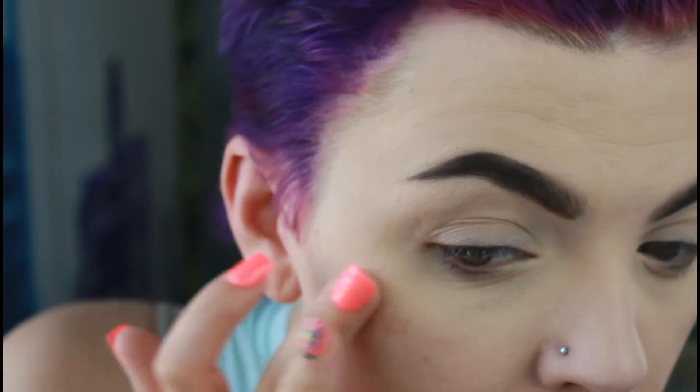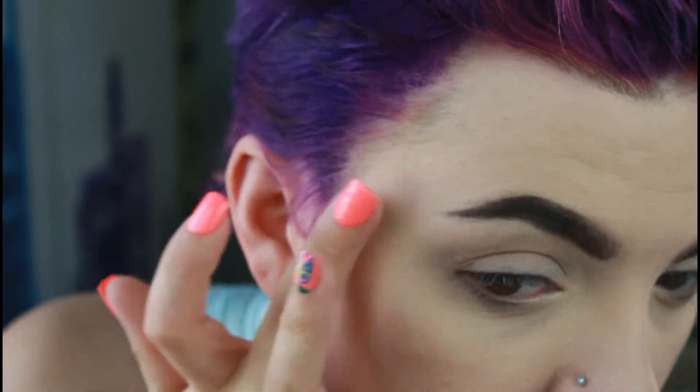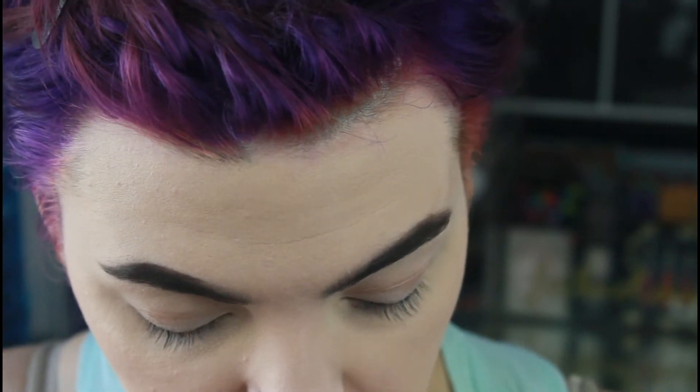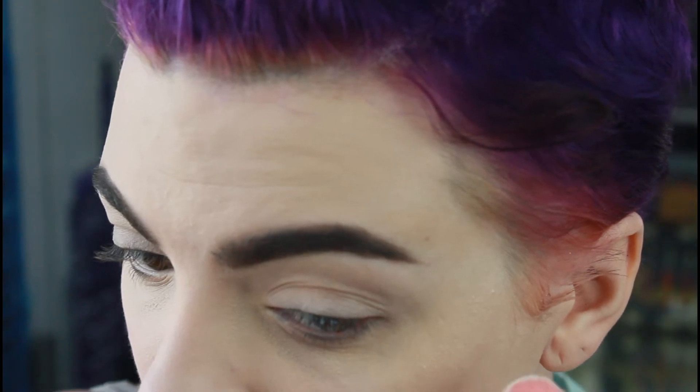If you didn't want it quite this intense you could use a sponge for a more sheer finish, but I like the intensity so that's why we're doing it this way. Now I'm going to take the powder highlight from the palette and layer that on top while it's still tacky so it'll really pop.